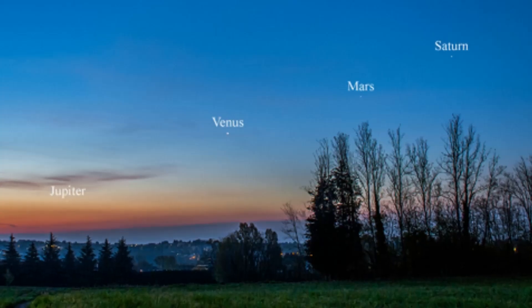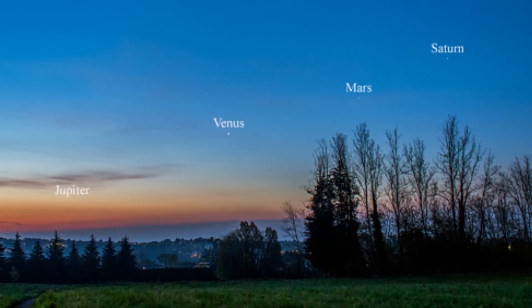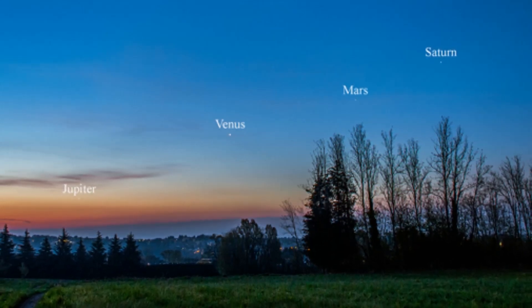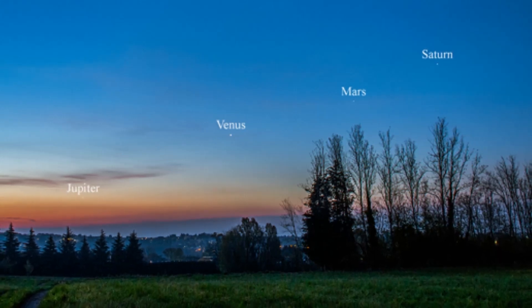Something beautiful happened in the morning sky. Just before the Sun came up, you could see four bright planets in a row. They are lining up days ahead of an amazing conjunction between Venus and Jupiter. Paolo Bardelli photographed the planetary sprawl before sunrise on April 16th from Sumerago, Italy.